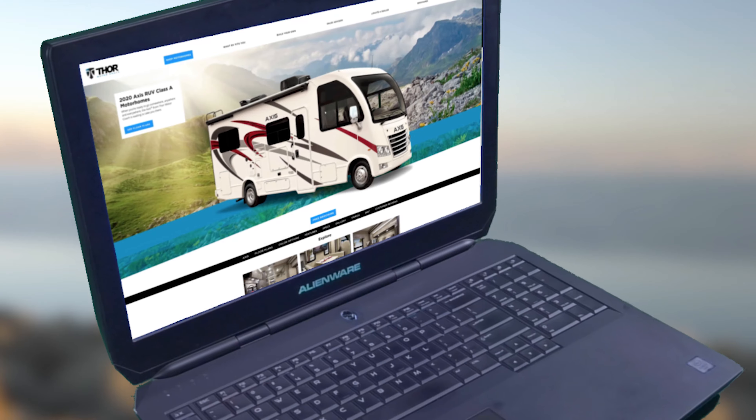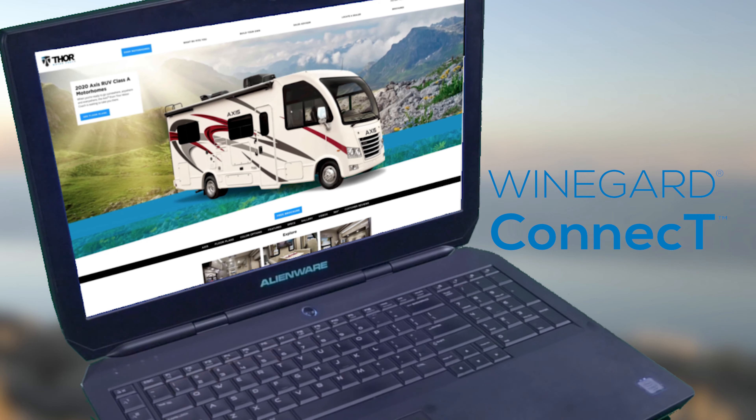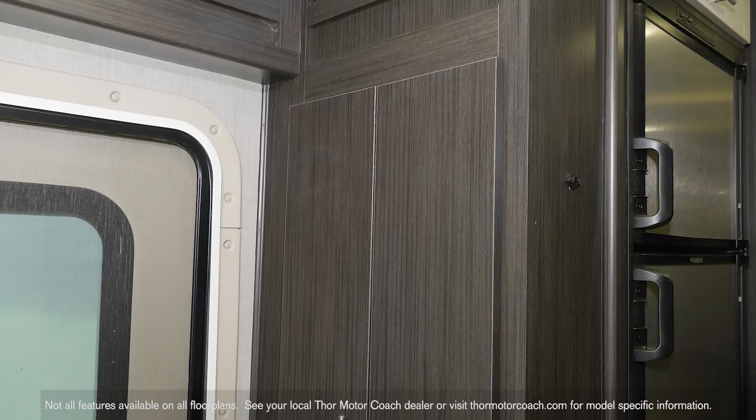Getting away from it all is great, but we get it — you need to stay connected. That's why the Axis is equipped with the Wineguard Connect 2.0 4G hotspot. No matter where you happen to be, you can easily set up your own safe, secure internet connection. You can keep your laptop stored in the large euro-style cabinets, and there is storage throughout the Axis to make living convenient.